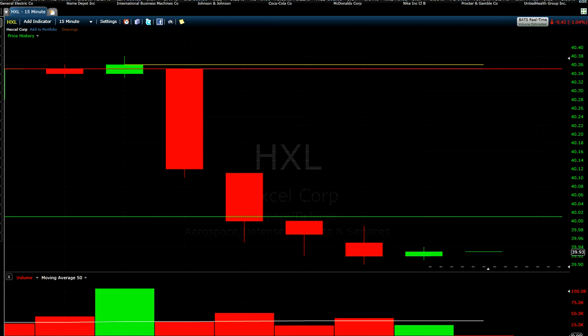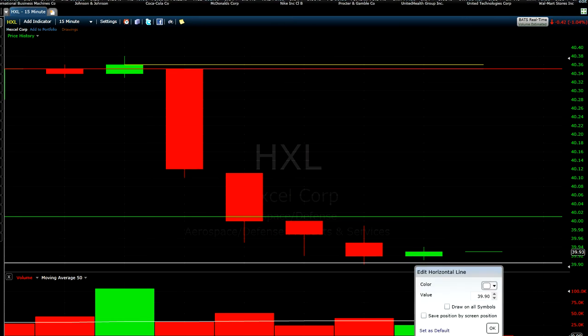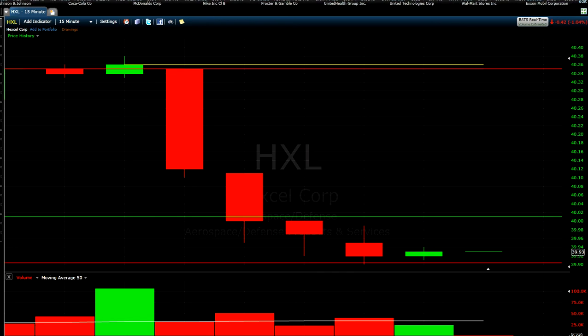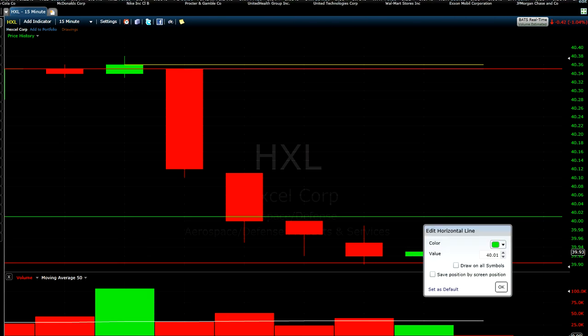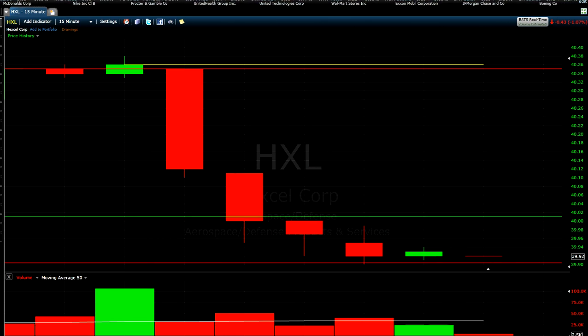If the stock keeps going down, we can make money from it. I've set $39.90 as my target support level — if it hits that again it means our short is good. But if it goes back up to my entry price of $40.01, that means the trade is not going well and I will lose money.